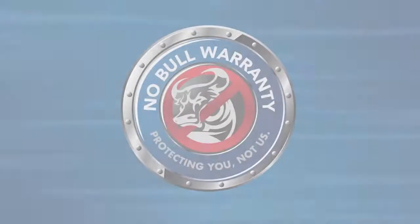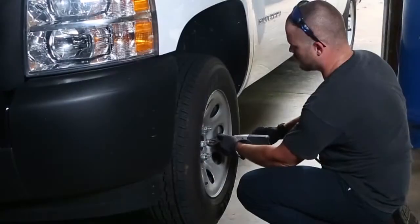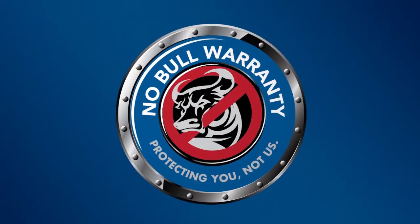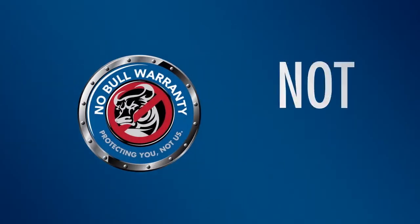Experience the Quincy difference with a Noble Extended Warranty program. While most models come standard with a 1-year warranty, Quincy's Noble Extended Warranty program protects you, not us.